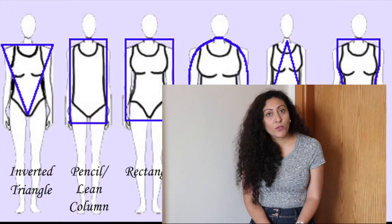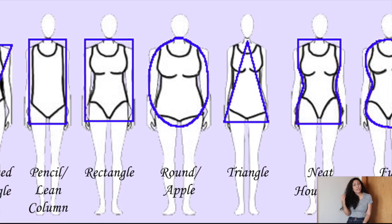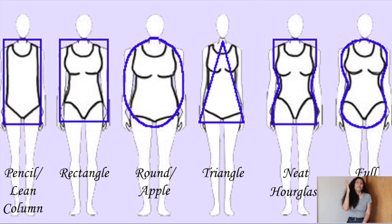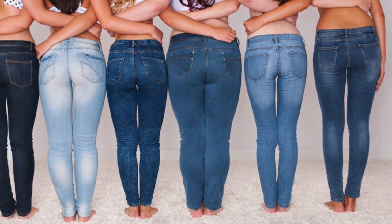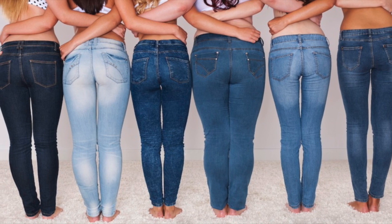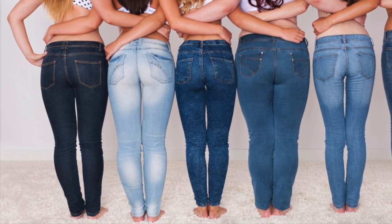There are many different body shapes: pear, hourglass, athletic, inverted triangle, triangle, straight, rectangle, and circle. So which is your shape? You need to fit jeans according to your body shape. Before buying jeans, you need to know your body shape, and accordingly you can look at the cut and the rise of the jeans. That's why there are different kinds of jeans.